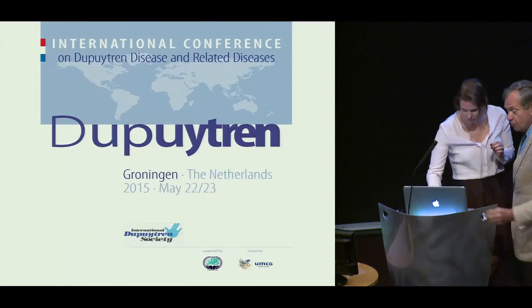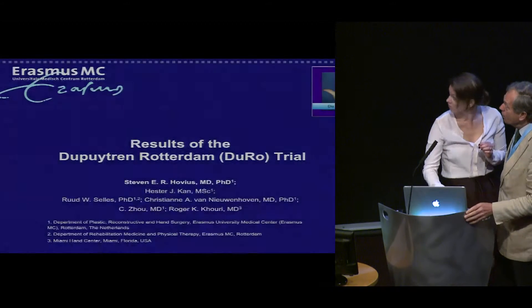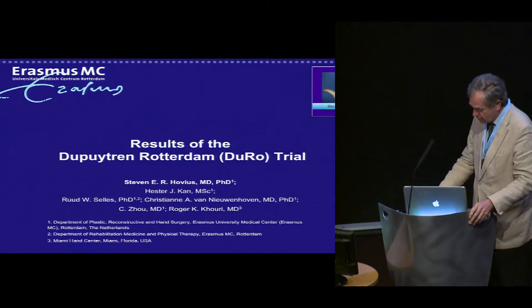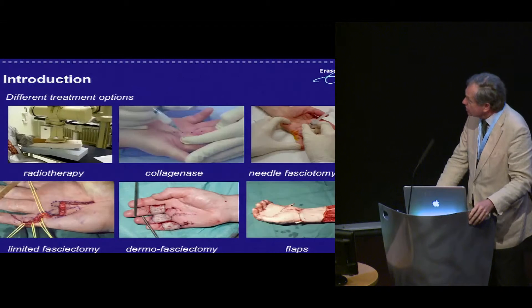I would like to thank Paul for this wonderful meeting, and I would like to convey to you our results of our single-blinded, randomized controlled trial. We have no disclosure for this study.